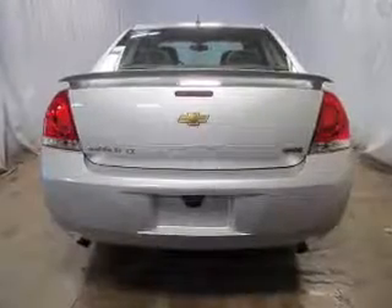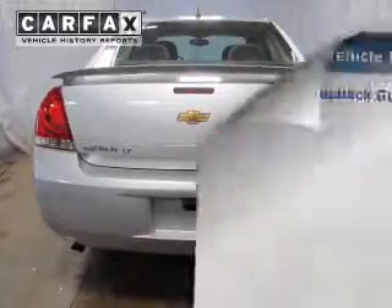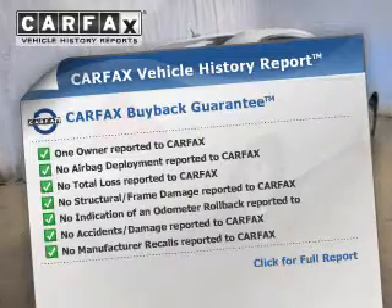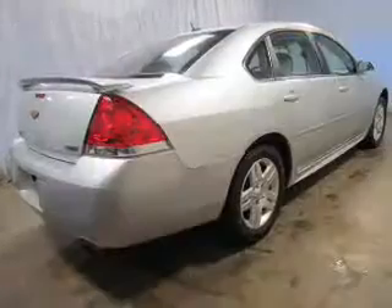This car has separate passenger temperature controls. Rest easy knowing this vehicle comes with a Carfax Vehicle History Report from Carfax, the most trusted provider of vehicle information.